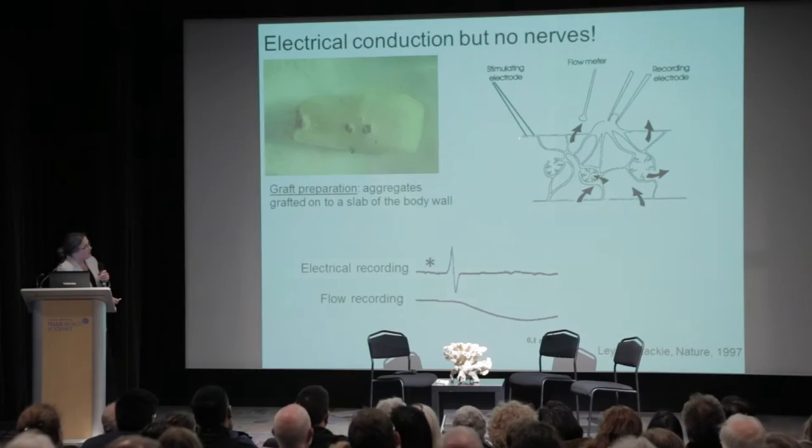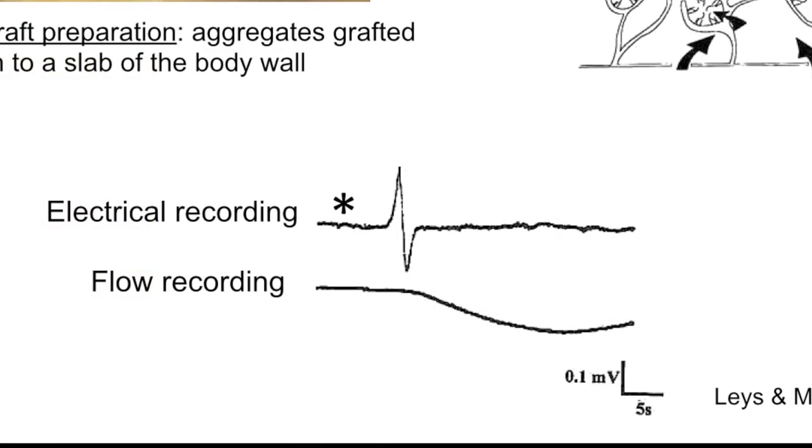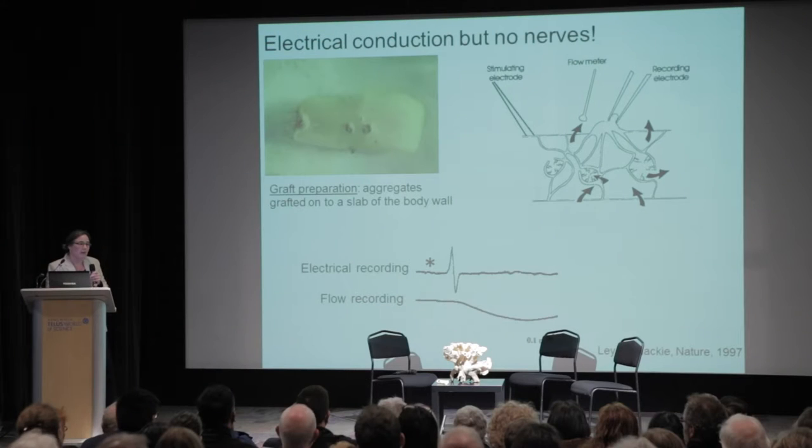We used stimulating electrodes and were able to suck onto a portion of the tissue and look at the flow coming out of the sponge. When you stimulated it, you found that there was an electrical signal at the same time that the flow through the sponge — the filtration — stopped. That is what it does with its signaling.